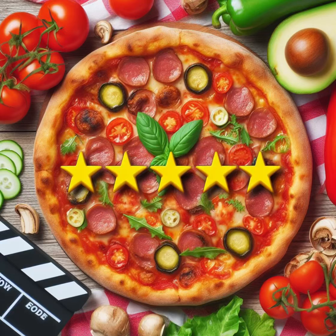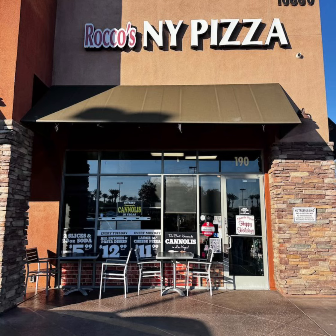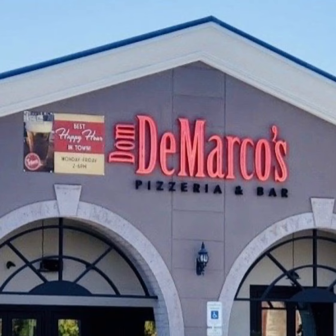Here are the best pizzas of Summerlin. After looking through the web and our complex yummy pizza algorithm, here is a list of top pizza places in the Summerlin area of Las Vegas, Nevada, USA. These are in no particular order.